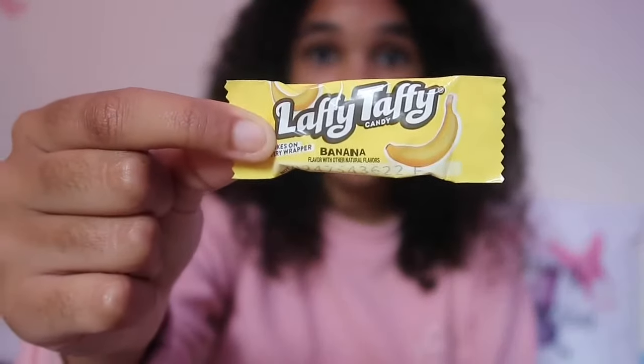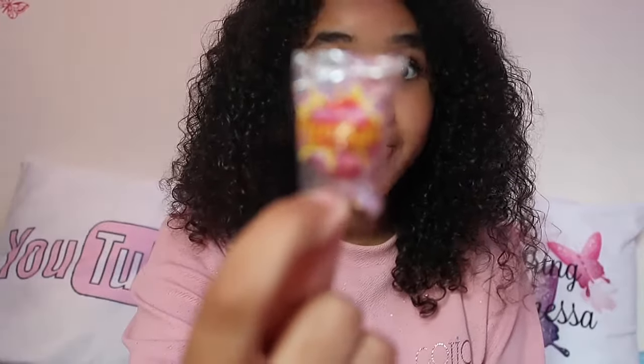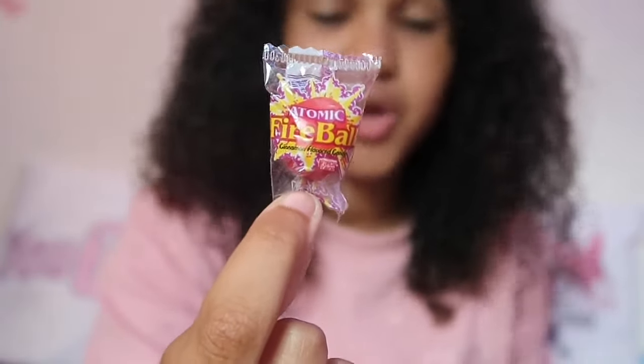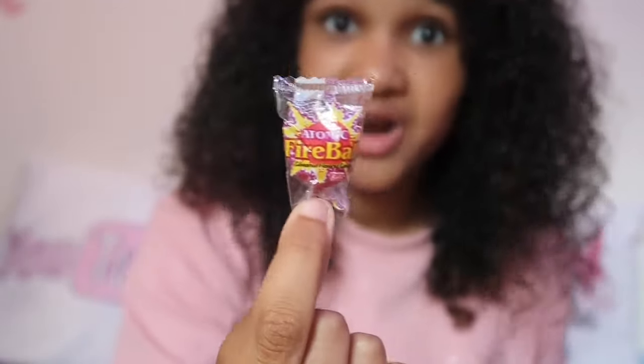The next sweet is the Laffy Taffy candy in banana flavor - and this is what the packaging and sweet looks like. The next one is an Atomic Fireball, a cinnamon-flavored candy. I've actually seen people try this on different YouTube videos before, so this could be either really great or really bad - I don't think there's really any in between. I do love cinnamon, but hopefully my mouth won't be on fire when I try this!